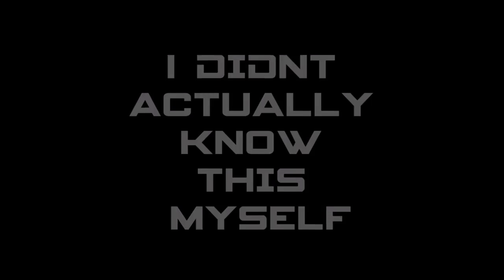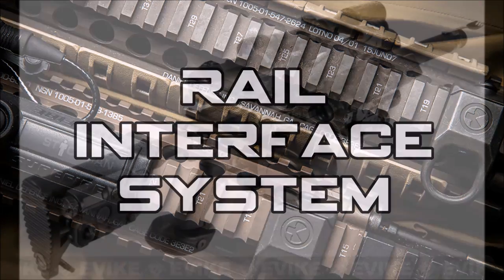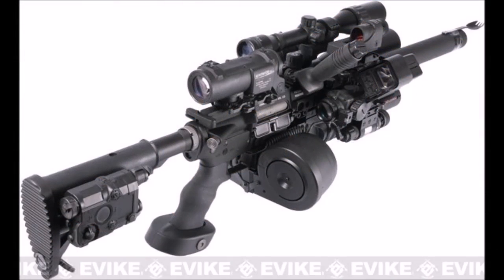Then there is this one — I actually never knew this one myself until I looked it up. RIS. RIS simply stands for rail interface system — the things that people love to attach sights and other attachments to.